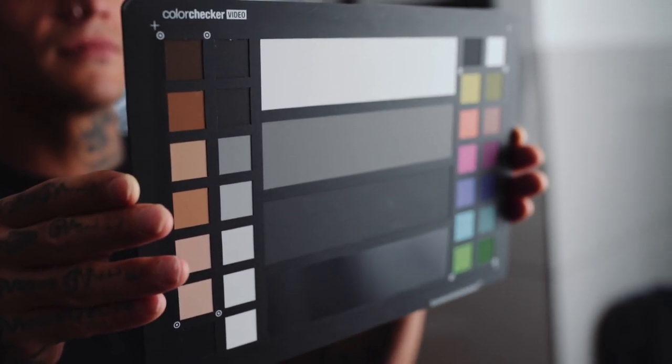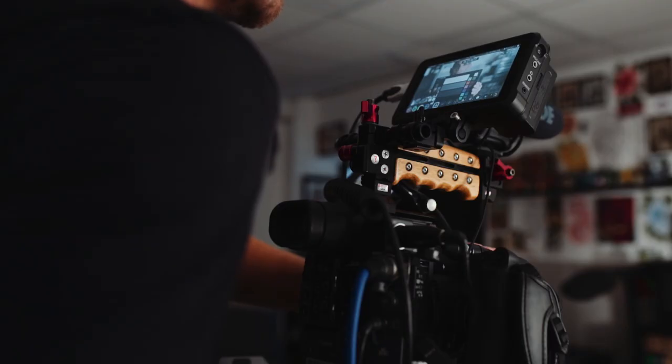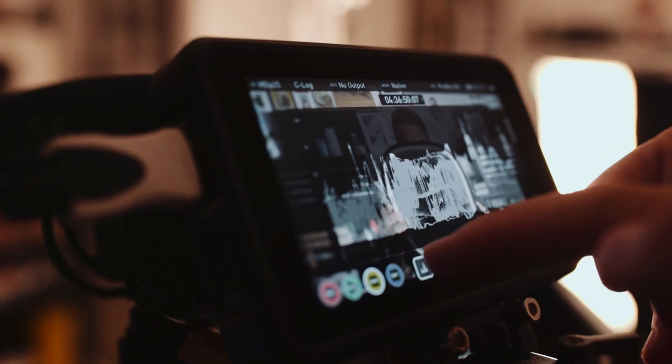I used the X-Rite Colour Checker Video, which I used on all my shoots. It was really handy for me so I could get my skin tones as accurate as possible.